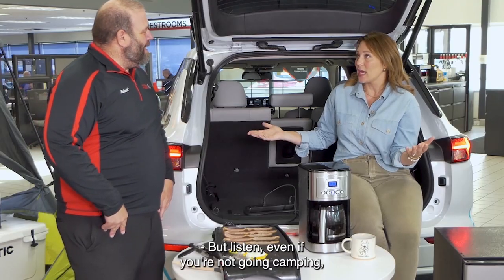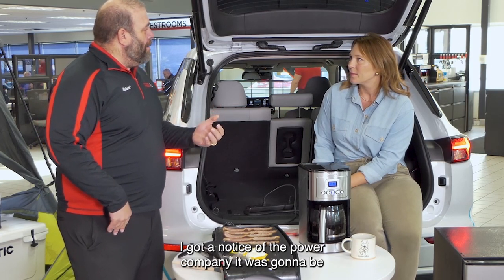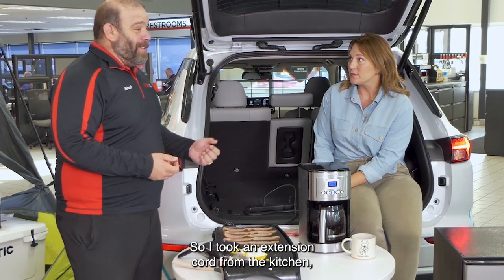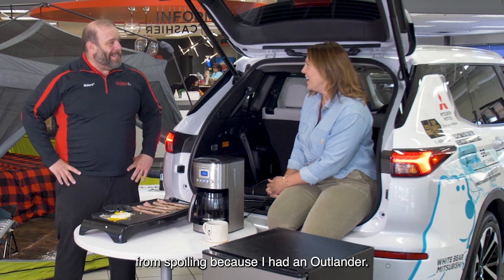Even if you're not going camping, you might be able to utilize this at your own home. What happened with your fridge recently? The power went out — I got a notice from the power company, it was going to be over a day for power to be restored. So I took an extension cord from the kitchen, plugged it into my Outlander hybrid, and I literally saved hundreds of dollars of food from spoiling.